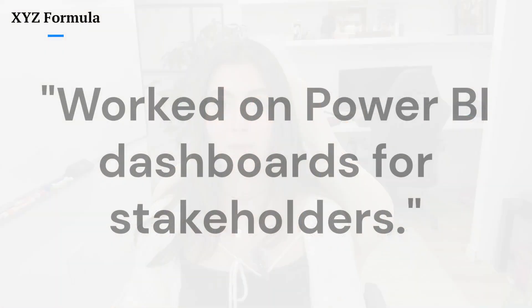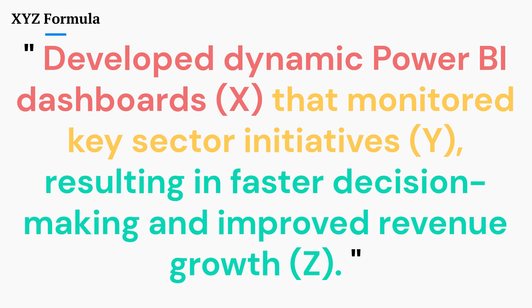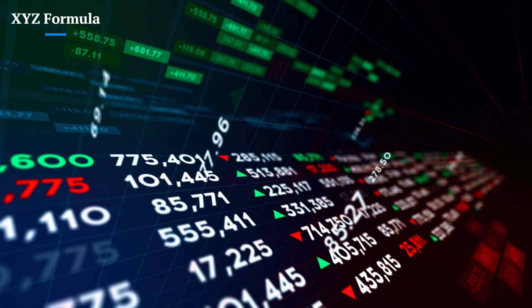Here's a bad example: 'Worked on Power BI dashboard for stakeholders.' Here's how to fix it using the XYZ formula: 'Developed dynamic Power BI dashboard that monitored key sector initiatives, resulting in faster decision-making and improved revenue growth.' Here's another example from my resume: 'Developed real-time Power BI dashboard, improving decision-making efficiency by 80% by automating manual reports across multiple ministries.' Keep in mind that numbers catch the eye and prove impact, even if you're early in your career. Take a look at your resume and rewrite your bullet points using the XYZ formula — you'll see an instant difference.